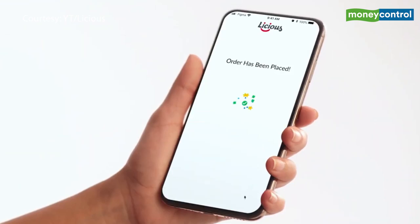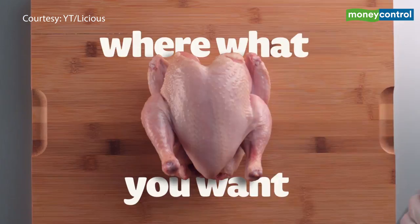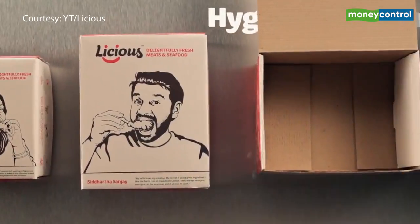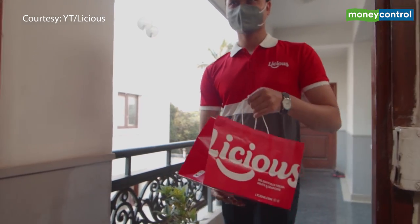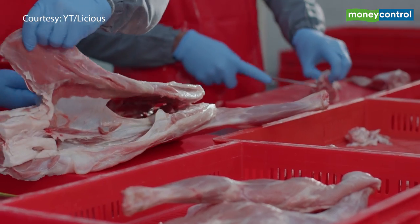Do you prefer ordering your meat online? Then you must have heard about Licious. Curious to know how they prepare, pack, and deliver fresh juicy meat at your doorstep? Watch this full video as we take you inside the factory.